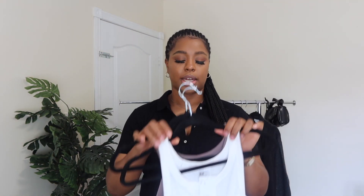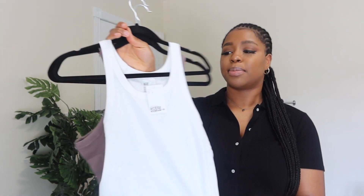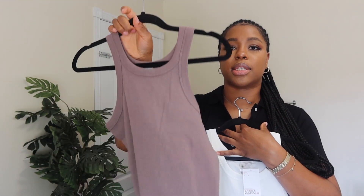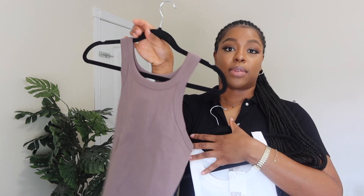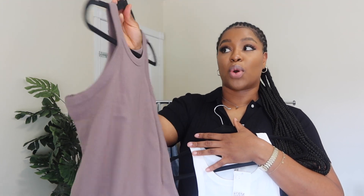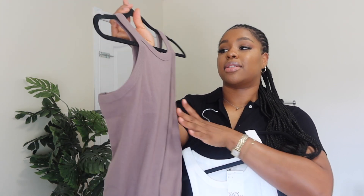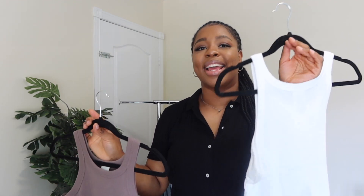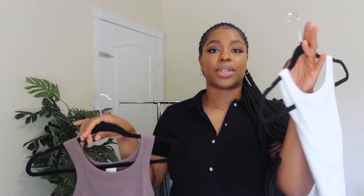The next items I got are these ribbed tank tops. I got one in white and one in this taupe color — described as dark taupe — and it's a really beautiful piece for fall. You can definitely layer this: if it's too hot, take off an over-shirt; if it's cold, put one on. I'm just that person who gets things in white because white is clean and goes with a lot of things.